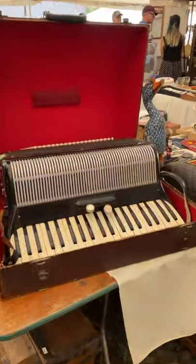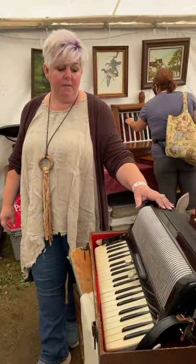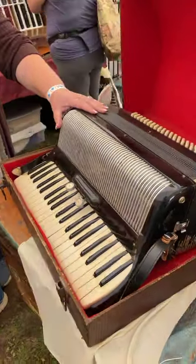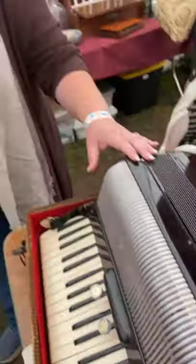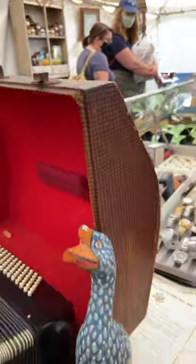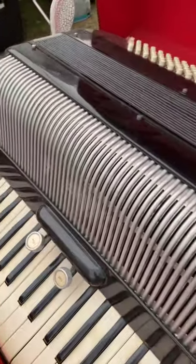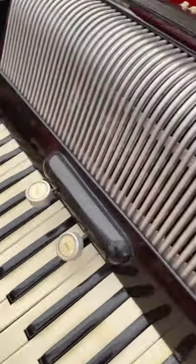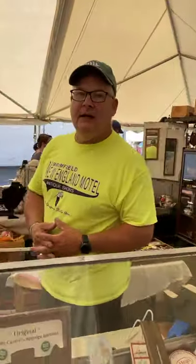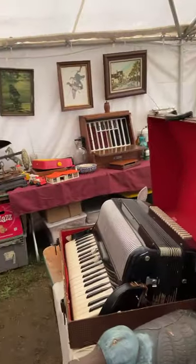We don't get a lot of these in — an accordion — but a gentleman came in the other day and actually stood here for about 20 minutes and played it. Absolutely amazing. Look at the case and everything. Any idea of the age? Joe's better at that — it's beautiful though. There's no maker's tag on it, but it played beautifully and very well.